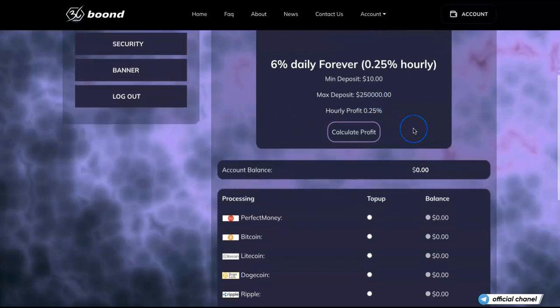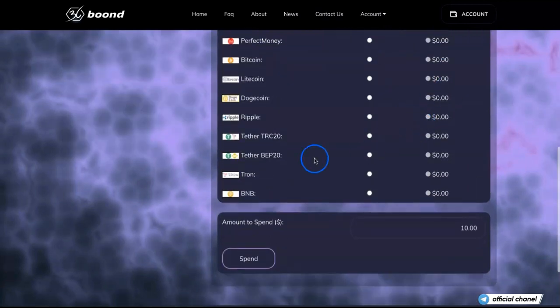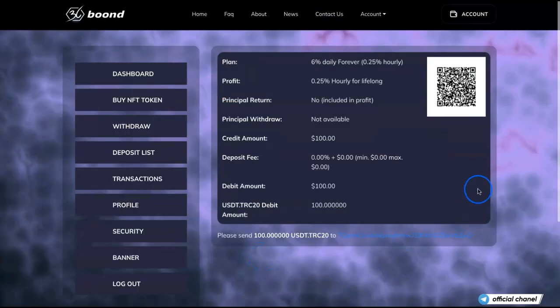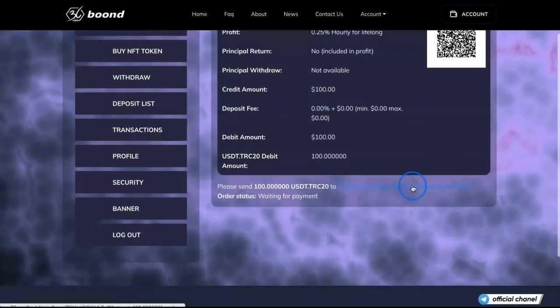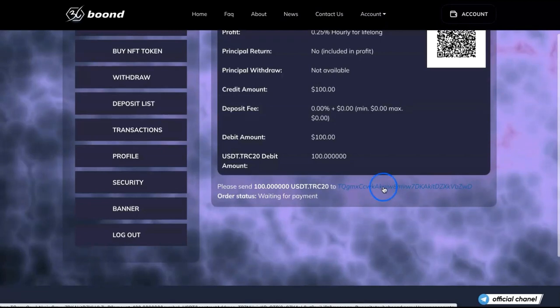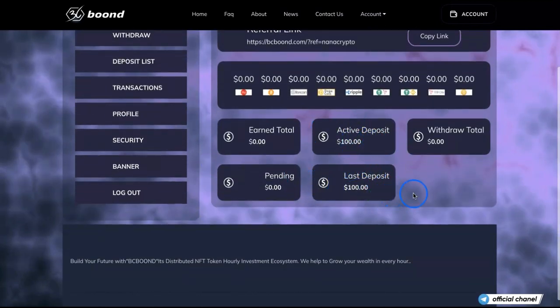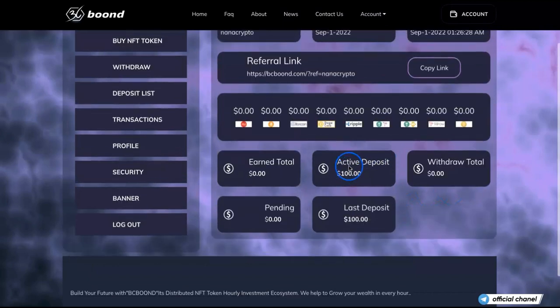I'll be investing $100 — that's the most popular amount for me. I enter $100 and it gives you a list and an address where you send $100. I copy that address and send from my Binance wallet, or you can use whatever wallet you use for your crypto payments.